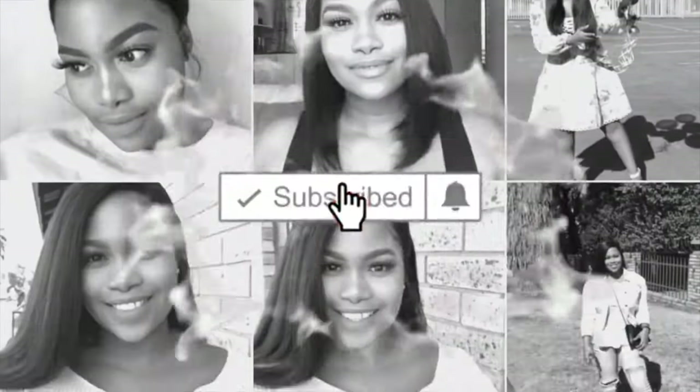Let's get started. Hi guys, welcome back to my channel. My name is Mimi and for those of you who are new, welcome. Today's video is a little different and I'm here for it.